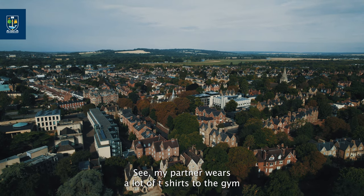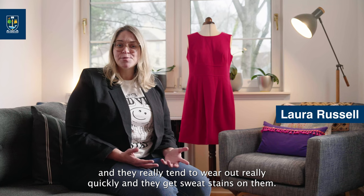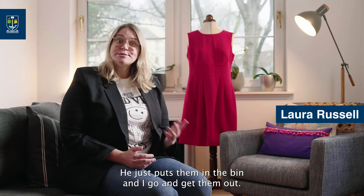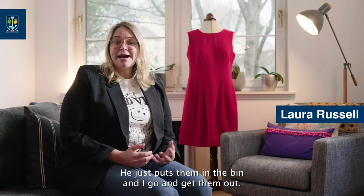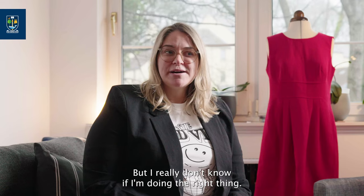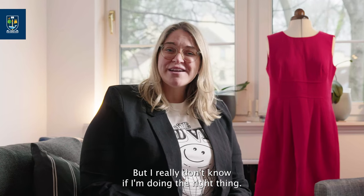My partner wears a lot of t-shirts to the gym and they really tend to wear out quickly and get sweat stains on them. He just puts them in the bin and I go and get them out, then I wash them and put them in a plastic bag ready for the recycling bin, but I really don't know if I'm doing the right thing.